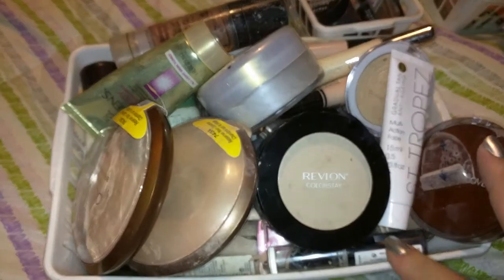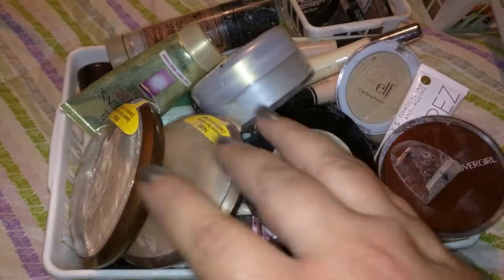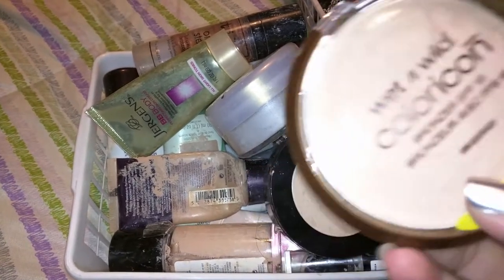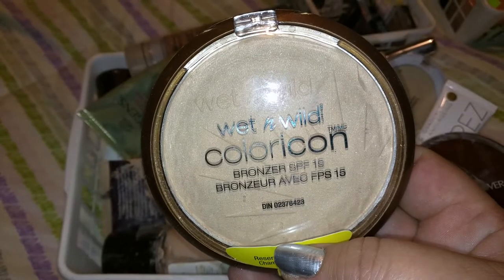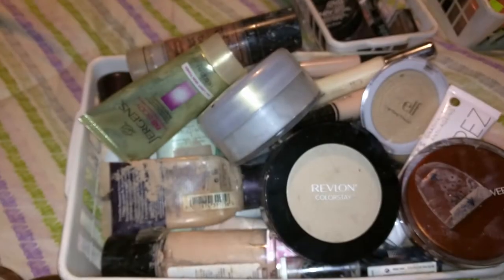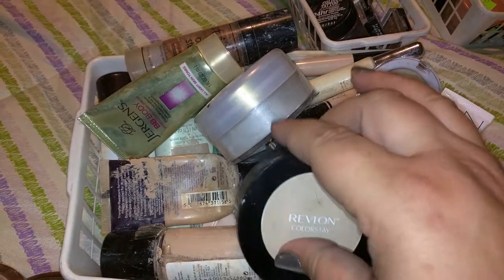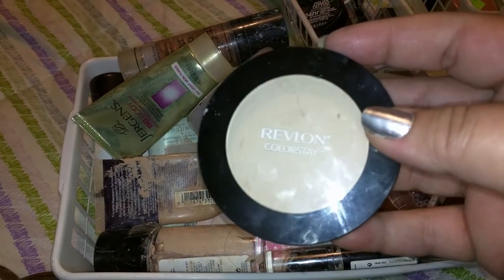This first basket is supposed to be powder, bronzing powder, and foundation and concealer. I really like these Wet n' Wild bronzers. They're really cheap — like $3 or $4. I've got one in that shade and one in that one. I keep a couple of different shades because depending on how much sun — like if I've been going to the Rockmine or to the lake a lot — I need different shades for summer.